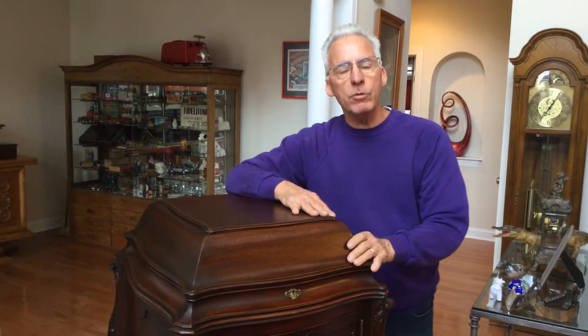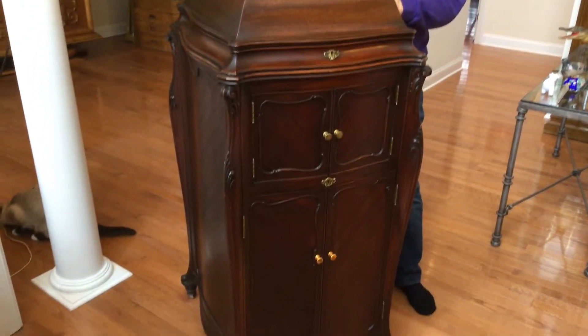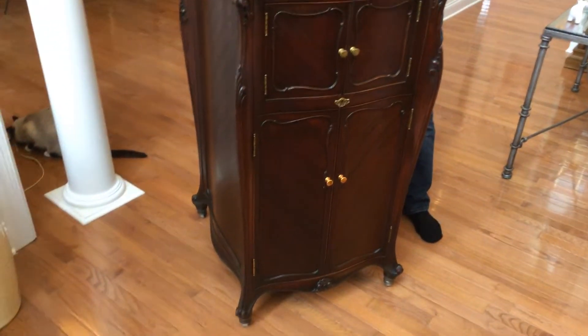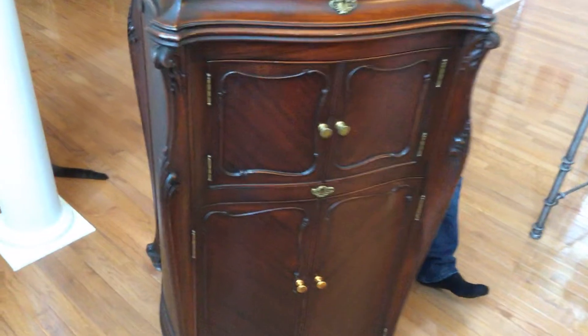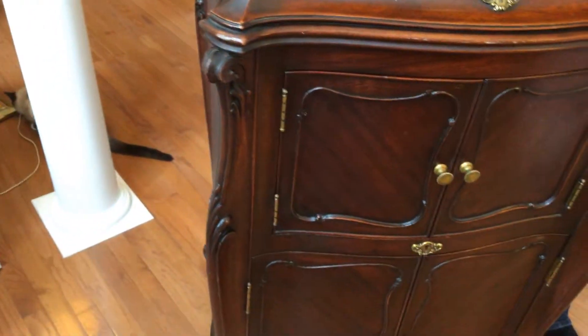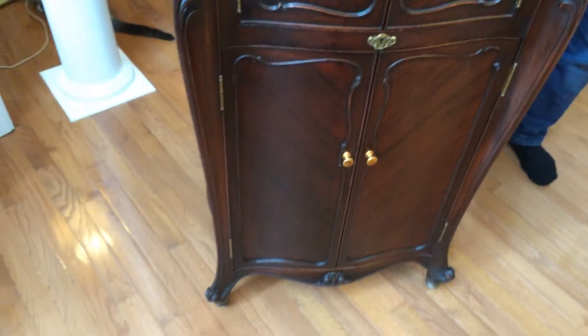They built 3,408 of these crank models. They built 993 of the electrics. These are very rare. This is Victor's top-of-the-line phonograph until you got into ArcCase machines. This was the best cabinet they ever built for production.